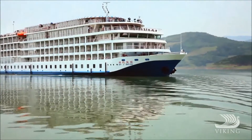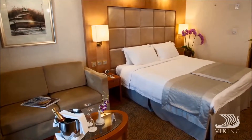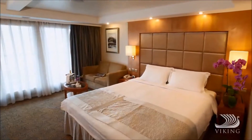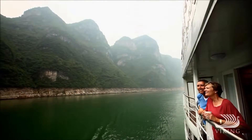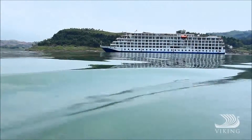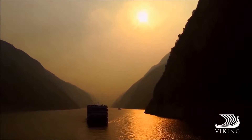And when it's time to rest your head at night, Viking Emerald has a wide variety of staterooms from which to choose, including the largest suites in river cruising. And every one includes a veranda. Come discover the wonders of the Yangtze in comfort, from the decks of the elegant Viking Emerald.